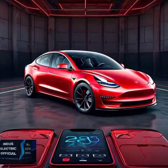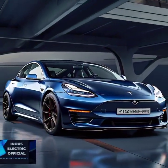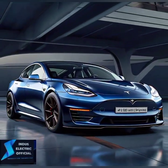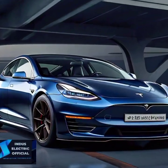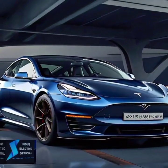The Tesla Model 3 is one of the most popular electric vehicles on the market, and for good reason. It's designed for everyday use with a sleek design, cutting-edge technology, and a price that's more affordable than other Tesla models. But is it the right choice for you?